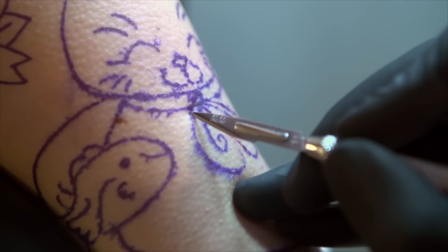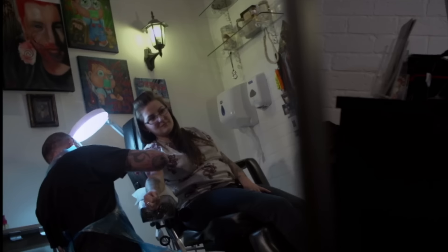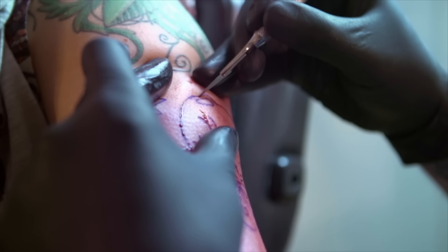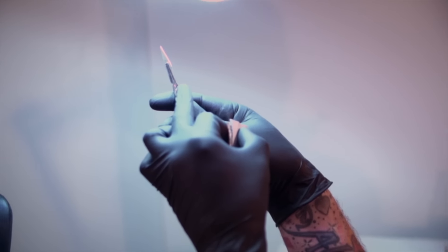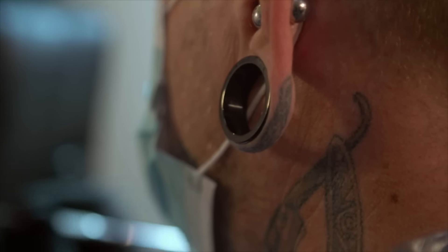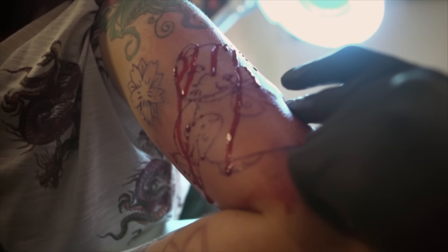With the scarification, it's pretty much the same as a tattoo. The design goes on either freehand or with a stencil. The difference then is rather than getting a tattoo machine to ink the stencil, I get a scalpel and I cut the skin. You have to be very, very precise and very careful with how you cut the skin. We are using surgical scalpels — they're designed for cutting flesh. We're going down around a millimetre, a millimetre and a half.